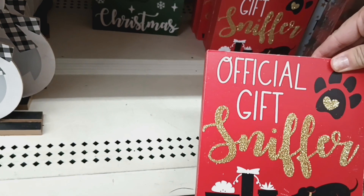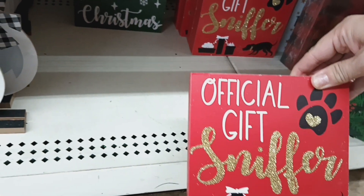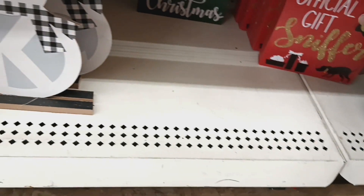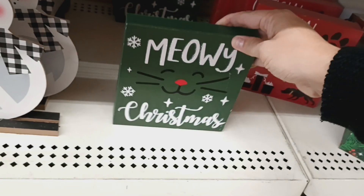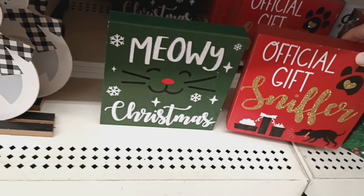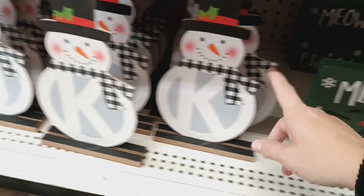Down here, this says 'Official Gift Sniffer' with the paws. And then this one says 'Meow Christmas.' Those two might be new as well — I really like these.